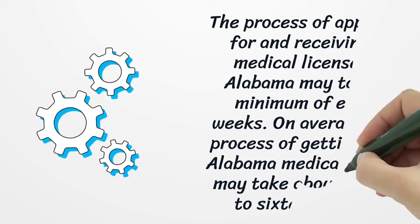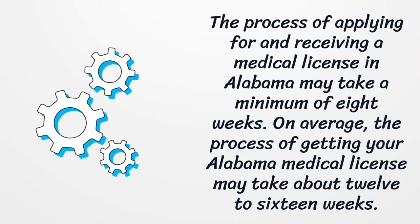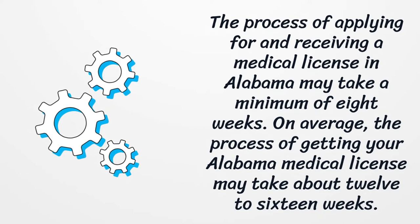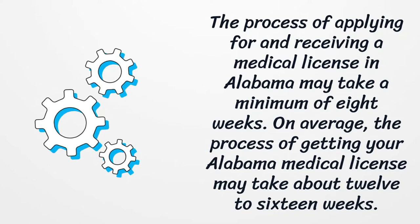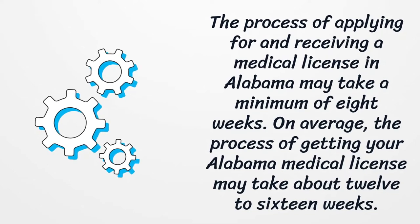The process of applying for and receiving a medical license in Alabama may take a minimum of 8 weeks. On average, the process of getting your Alabama Medical License may take about 12 to 16 weeks.